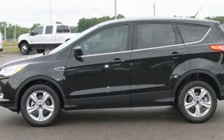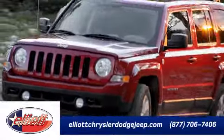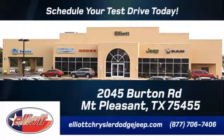Efficiency meets fun. Stop in and see this Ford Escape for yourself. Elliott Chrysler Dodge Jeep. Schedule your test drive today. We are located just off I-30 on Burton Road in Mt. Pleasant.